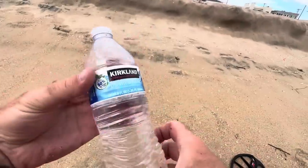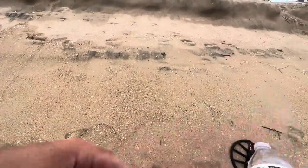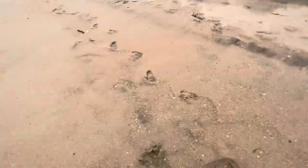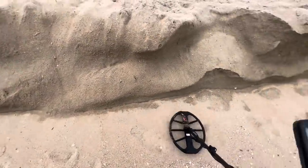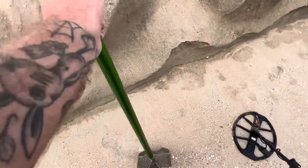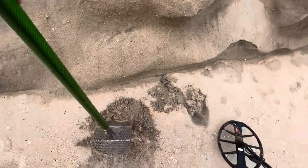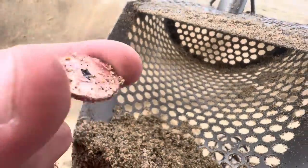Yep, that is an unopened Kirkland Signature purified water — best surface find of the day. I love finds with real world application. I might not drink it, but I'll definitely use it to wash my feet off. Free foot rinse! Alright, 55 — it's a little bonky, but let's try it out. Behold the glory of bubbling zinc.